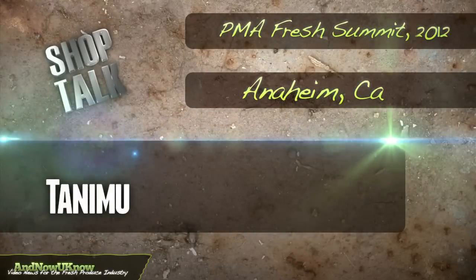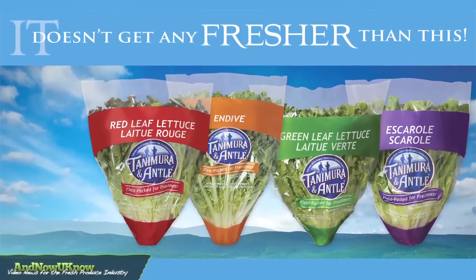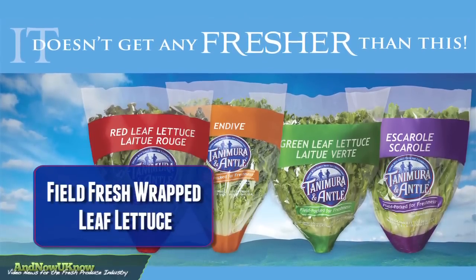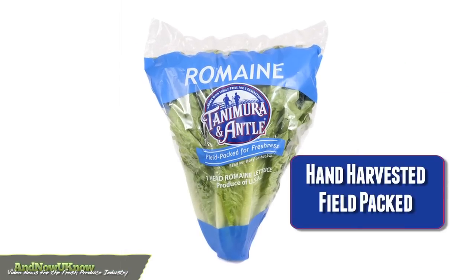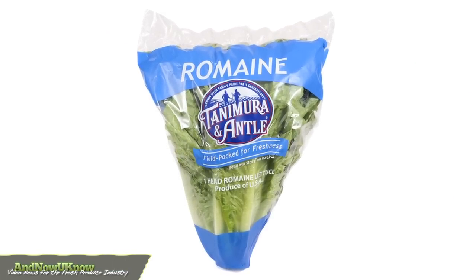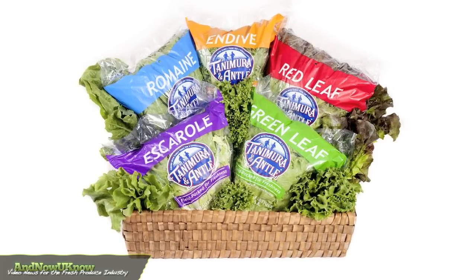Diana McLean, Director of Marketing with Tanimura & Antle. Today at Fresh Summit, we're talking about our Field Fresh Wrapped Leaf Lettuce, which is a totally hand-harvested, field-packed product. We've got it available in five different varieties, with great new packaging featuring color distinction between the different varieties.